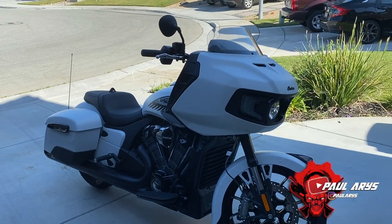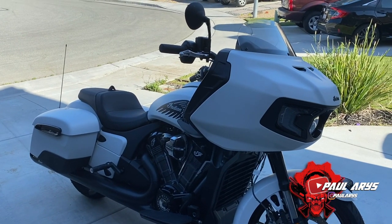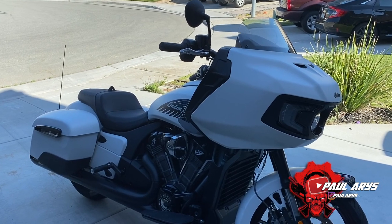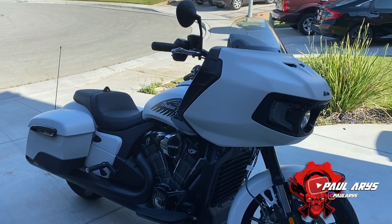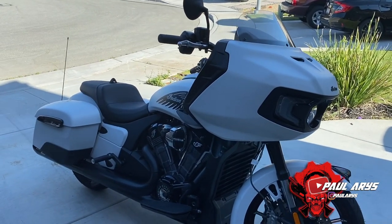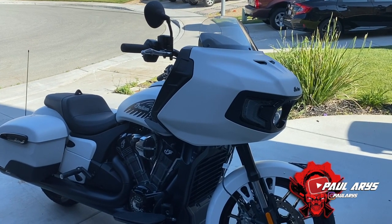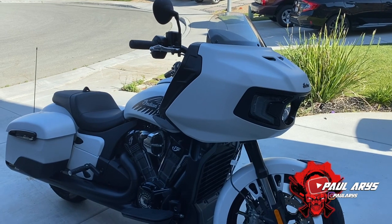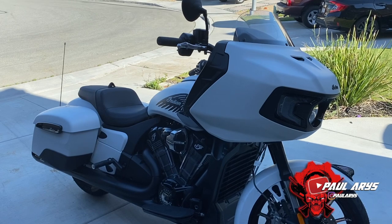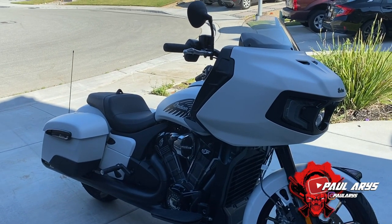This is my new acquisition — I got myself an Indian Challenger Dark Horse in white. I really love it, it's an amazing bike. The main reason I went for this one is the comfort. I commute a lot for long periods of time, so I needed something comfortable while still having enough power for fun, and also able to carry a passenger on the back for date nights with my wife.